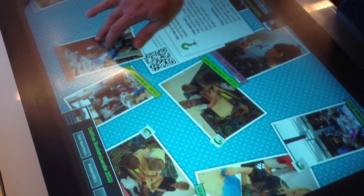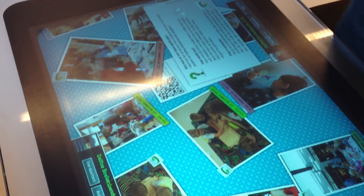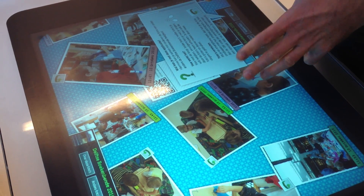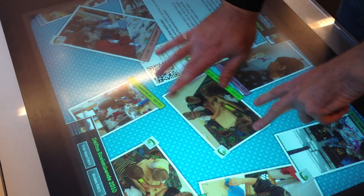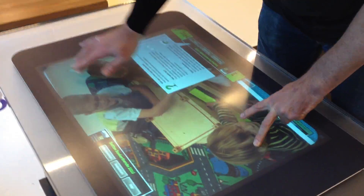We have a book event in this library every year. It attracts about 4,000 children to the library. So we got some photographs from this year, last year, and the year before that, put them on the table, and the children could look through them, browse through them from year to year. And if they saw themselves on the photograph, you can make them really big and the quality is still good.